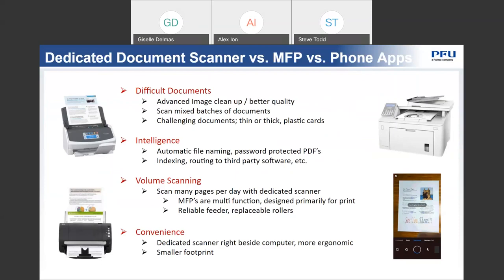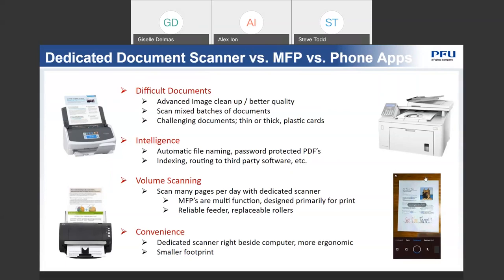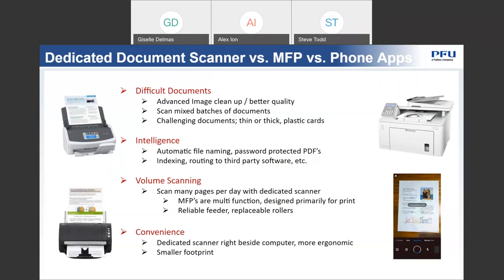It just becomes very cumbersome. The technology may not all be there to do some of the extraction work required for some documents. The biggest difference, and the main question I'm often asked, is the difference between having a dedicated document scanner and a photocopier. It really comes down to four points. I work quite a bit with manufacturers of these MFP devices, and their reps will put in a dedicated scanner when there are difficult documents in the batch set.